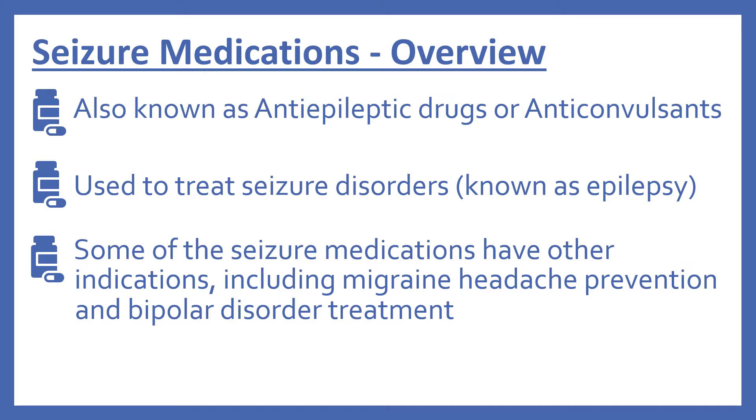So just an overview to start of the seizure medications. They're also known as anti-epileptic drugs or anticonvulsants. They're used to treat seizure disorders, which is also known as epilepsy. Some of the seizure medications have other indications, including migraine headache prevention and bipolar disorder treatment.